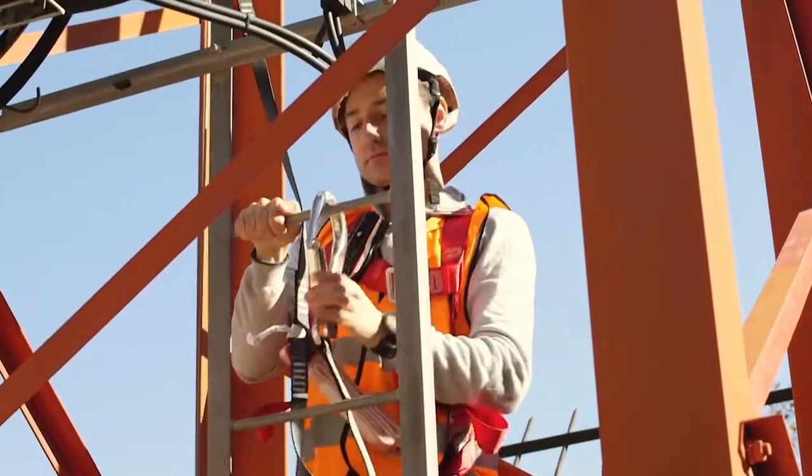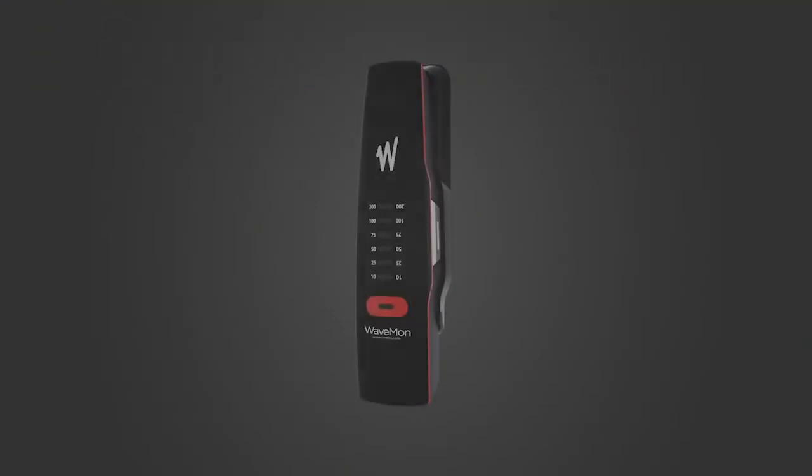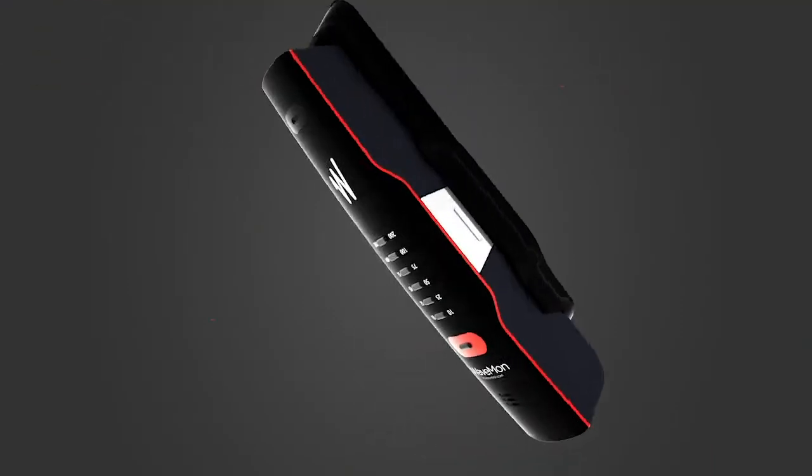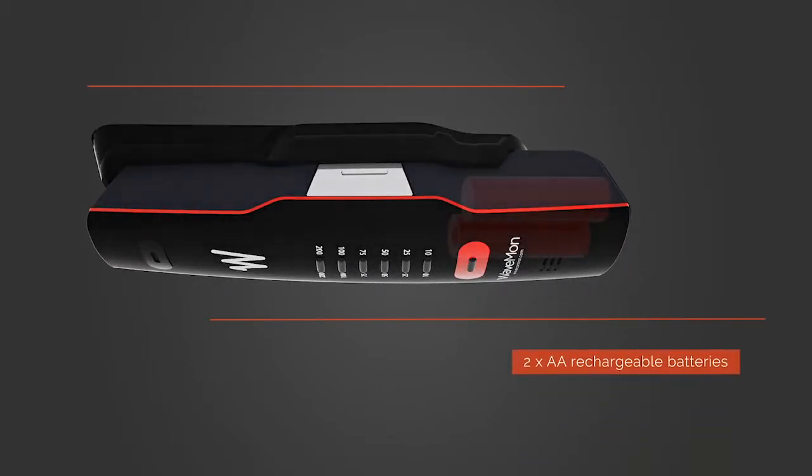And so go about your business without being reminded that we are there with you. Small and lightweight, the WaveMon broadband is powered by two AA batteries, which can either be disposable or rechargeable through your USB port.